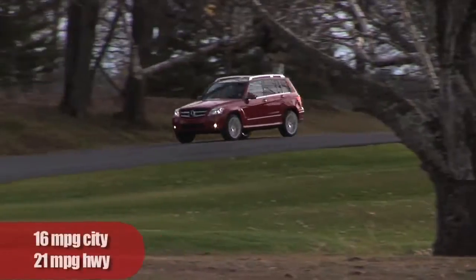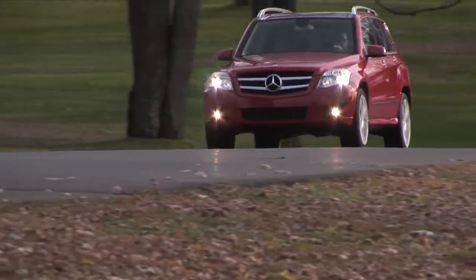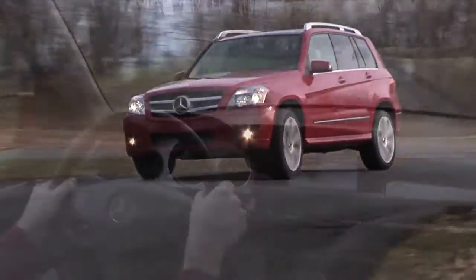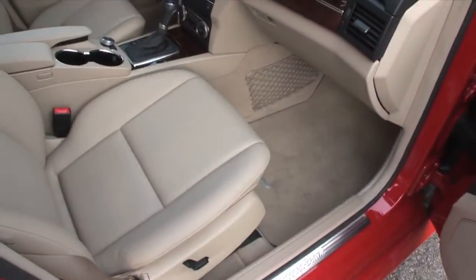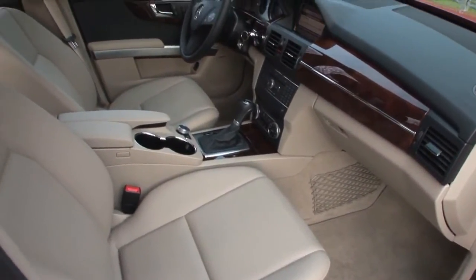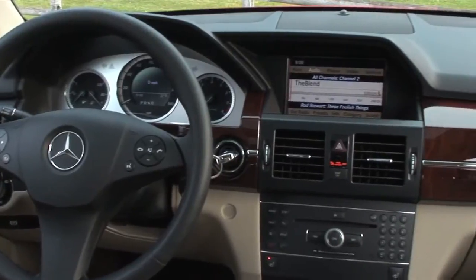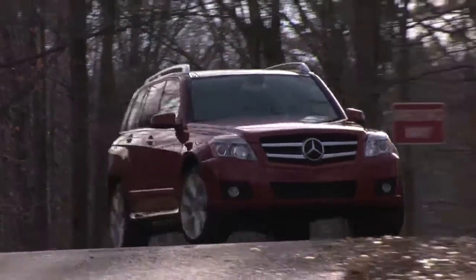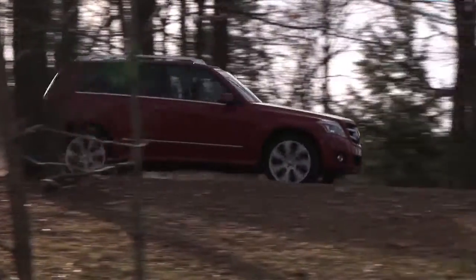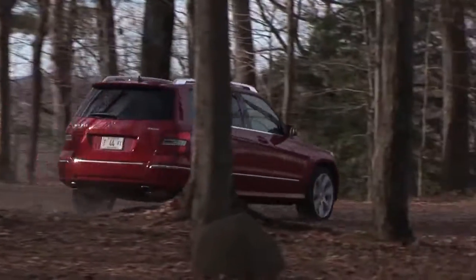Gas mileage on premium is a disappointing 16 mpg city and 21 highway. Nagging the GLK from being a full-force performance machine is some soccer mom-friendly steering and relaxed twisty road dynamics. After seeing the TV spots emphasizing the GLK's safety credentials and then experiencing its dialed-down driving style, it became evident that the GLK is geared toward the female driver or those whose priorities lie outside driving satisfaction. It's not that the GLK doesn't work well at what it does — it's just not the super-sharp driving machine that lives in the new Audi Q5, and therein lies the GLK's toughest competitor.